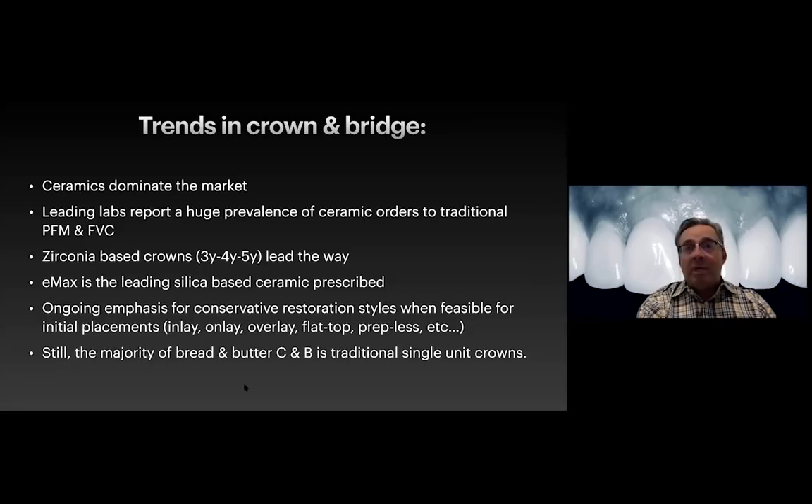These are all good trends - the right direction for dentistry. If we have healthy tooth structure, can we add to it, reinforce it, make it more aesthetic, and yet retain as much of what Mother Nature gave us as possible without compromising the final result? Even with that in mind, the majority of bread-and-butter crown and bridge is still traditional single unit crowns. Patients still have teeth with large restorations, breakdown fractures, margins approximating the gum line, and old crowns that eventually fail and need replacement.